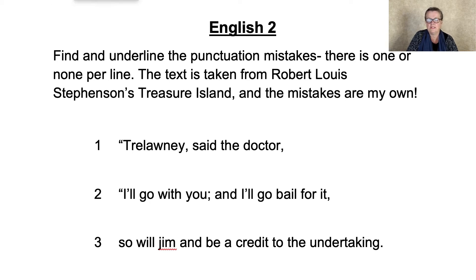I'm going to use orangey stuff. "Trelawney," said the Doctor. Trelawney is obviously a name and therefore the speech marks go there. Had that not been there, I've been wondering whether to give the Doctor a capital D, but it says one or none per line and that — the speech marks after that — is barn door.